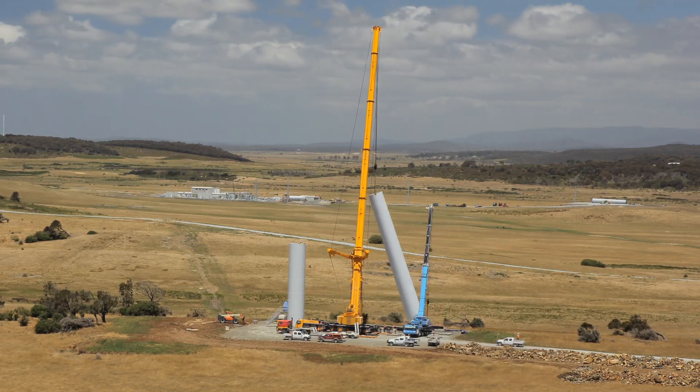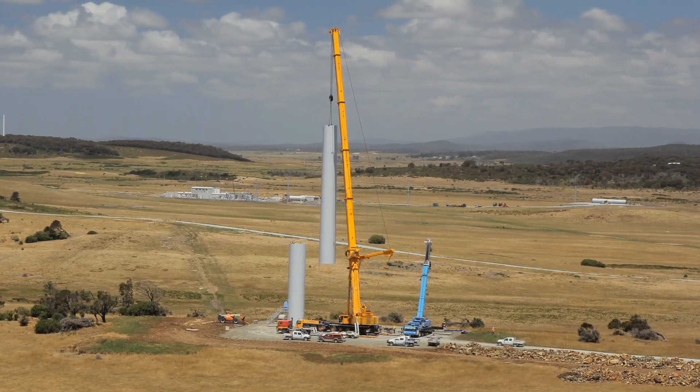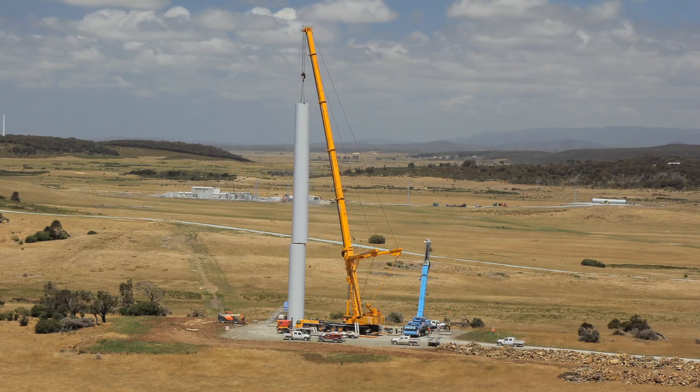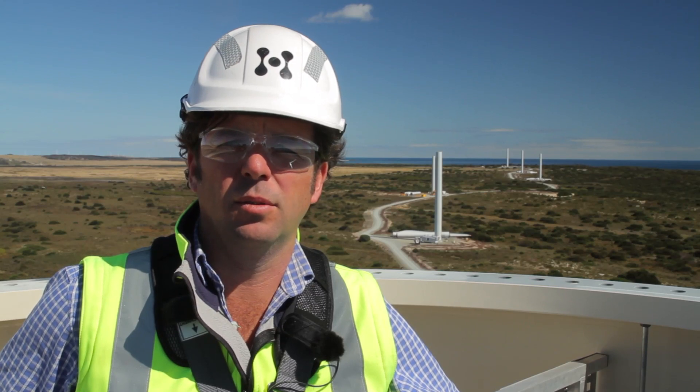Just to recap, we've completed all the civil component of the job. All the in-ground services are in. The transmission lines are within a week of completion. The substations are within a couple of weeks of completion. And our last ship from Italy is arriving and we'll start unloading that.